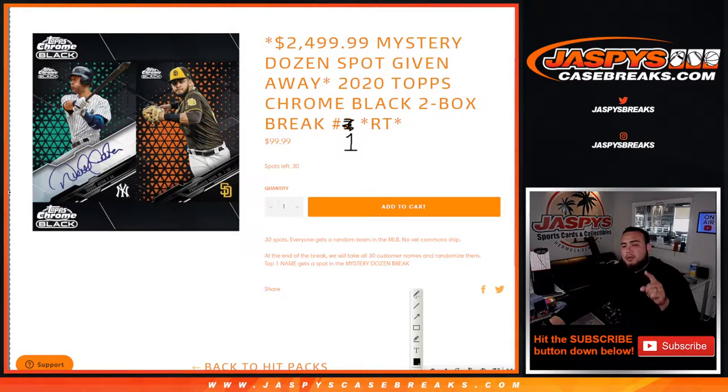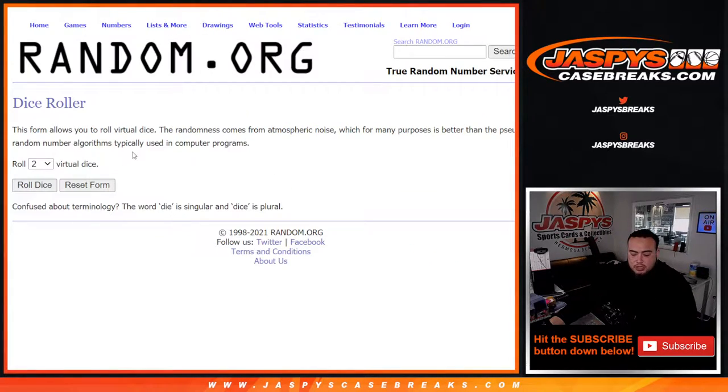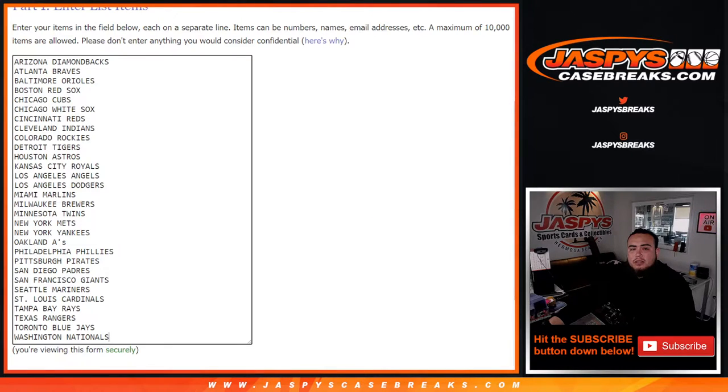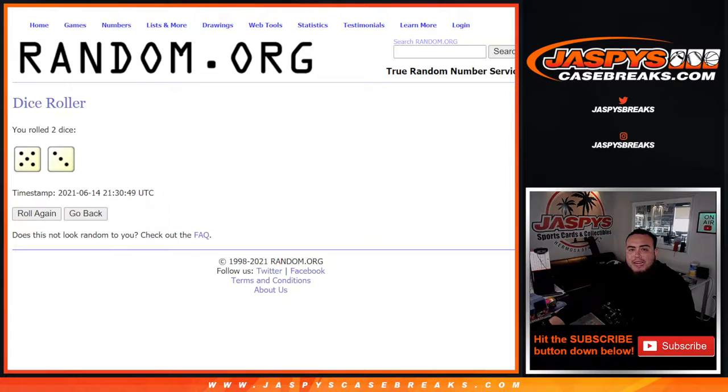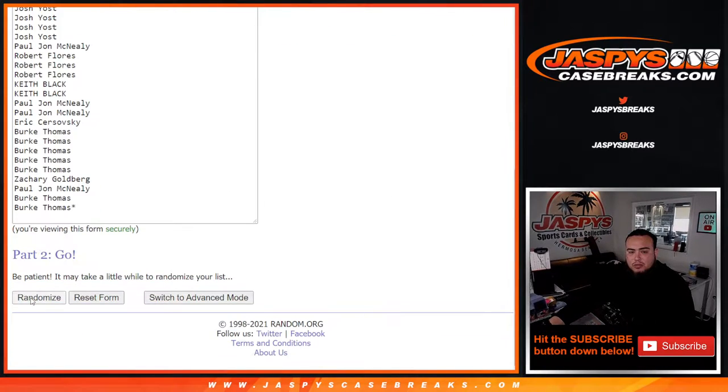This is break number one — number two is already on the website. Here's the dice roller, here are the customer names. We're going to do the break first roll. Five and a three for eight, times one.